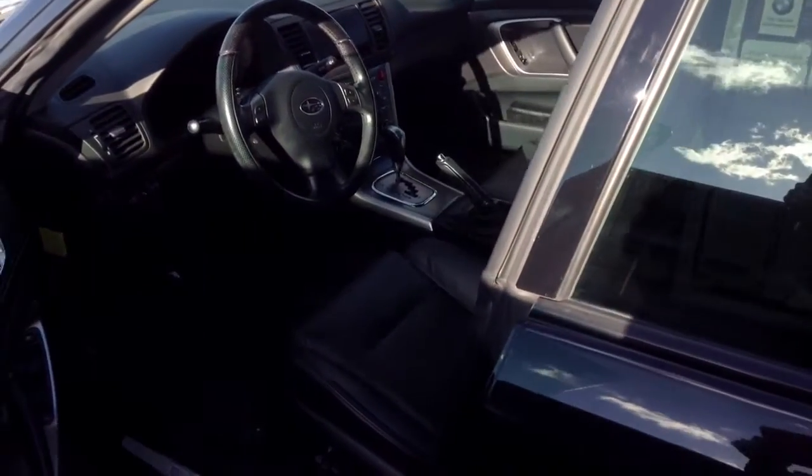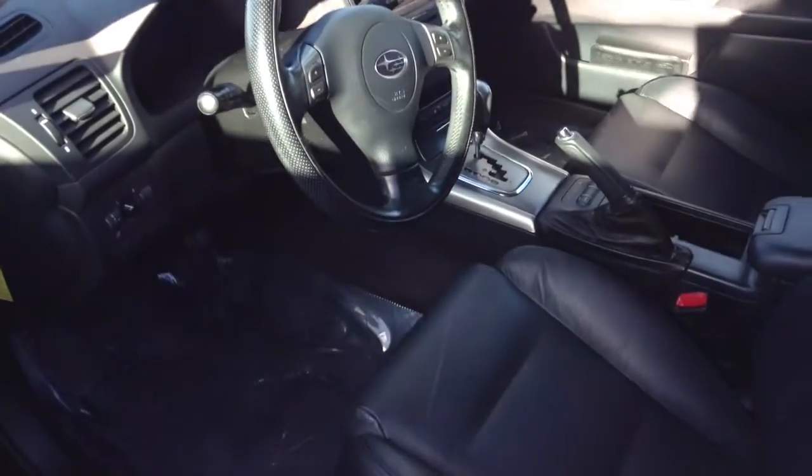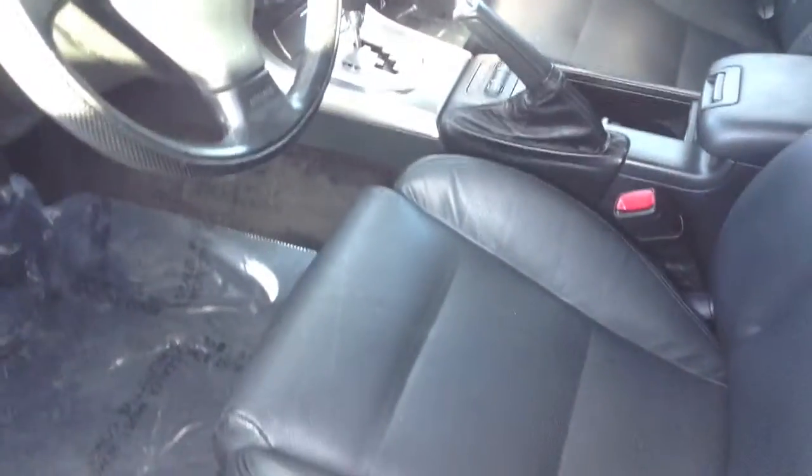It's got about 73,900 miles, so it looks very good for that many miles and the age of the car.